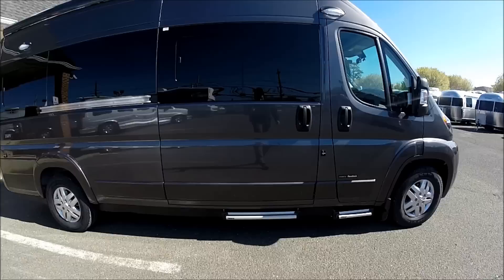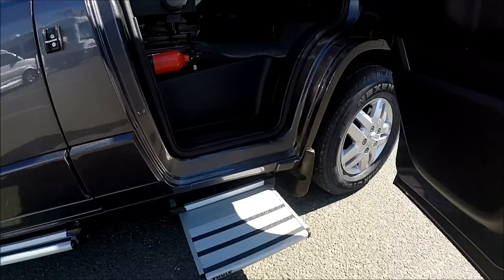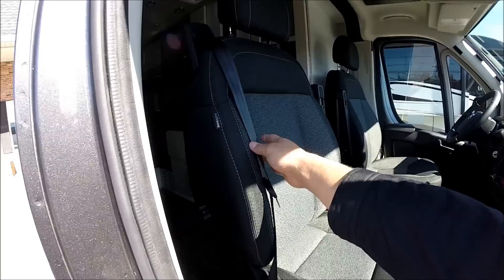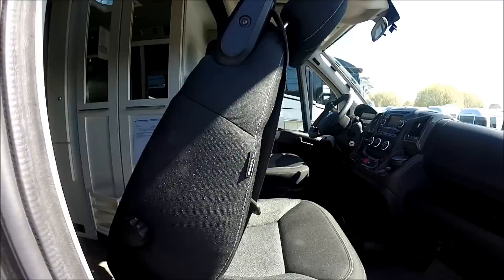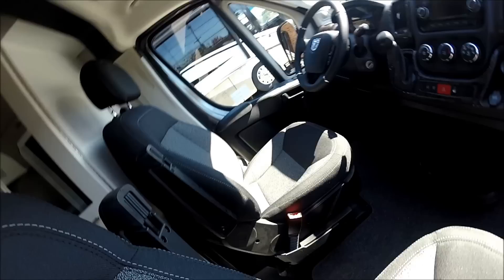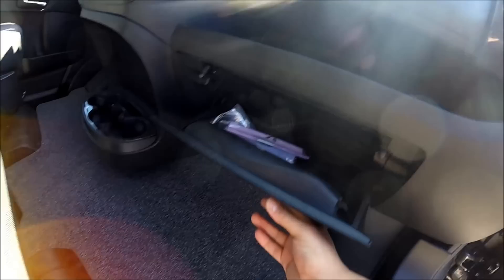It has Thule power steps to gain access to the cab area, heavy-duty commercial grade front seats with three-point shoulder harness built right into the seat. These are swivel seats and they also collapse up for an easier position so you could recline and spin around. There's plenty of leg room in the cab area, cup holder, glove box storage area, and there's even another storage up top.